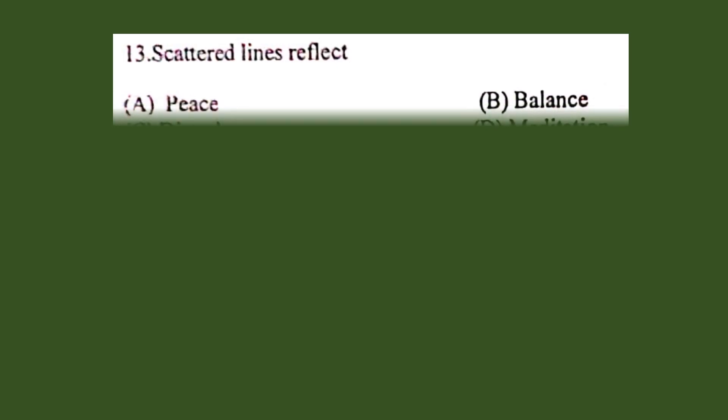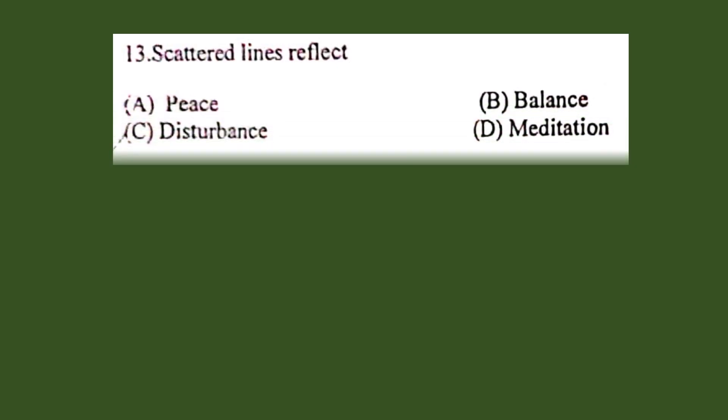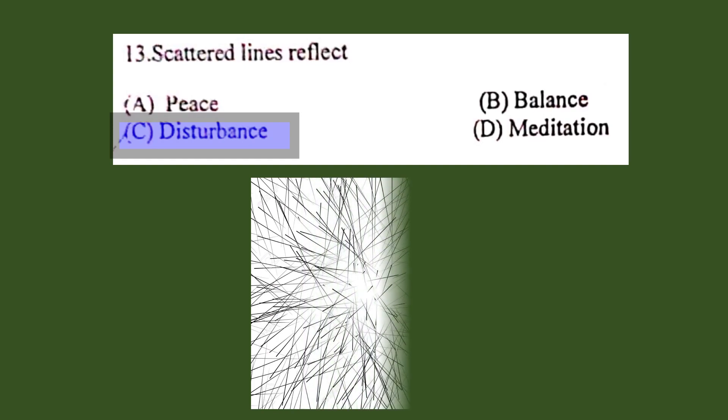Question number 13. Scattered lines reflect: A. Peace, B. Balance, C. Disturbance, D. Meditation. The correct answer is C. Disturbance.